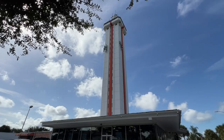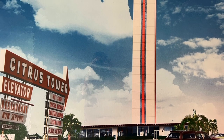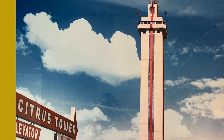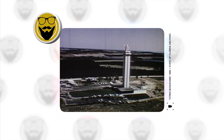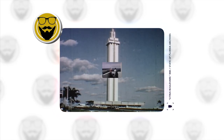Dominating one of the largest hills in this part of the state is the Citrus Tower. The 226-foot-tall structure opened in 1956 as a tribute to the region's citrus industry. The highest observation point in the state, it overlooks scenes of unbelievable beauty. The Citrus Tower, they say in Clermont, was built by tourism and vitamin C.